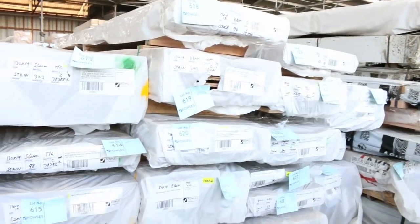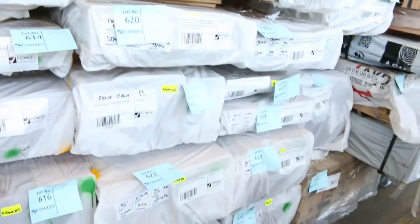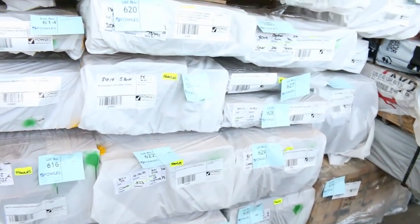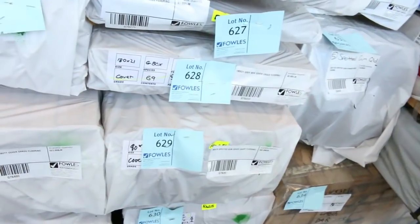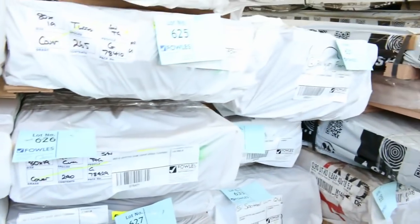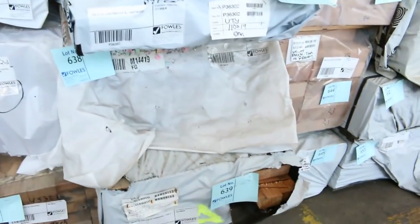We've got a heap of it here — 130x14 blackbutt stain grade, a couple of packs; more of the 80x19 blackbutt, quite a few packs of that size; red ironbark down the bottom there. Great mixture of different species here — 180x21 gray box, that's huge, one pack of that. A bit of blue gum and Queensland spotted gum as well.